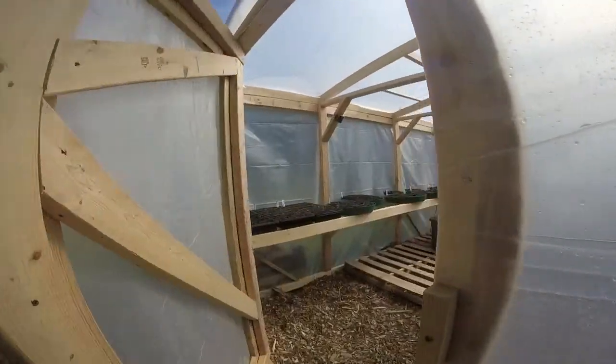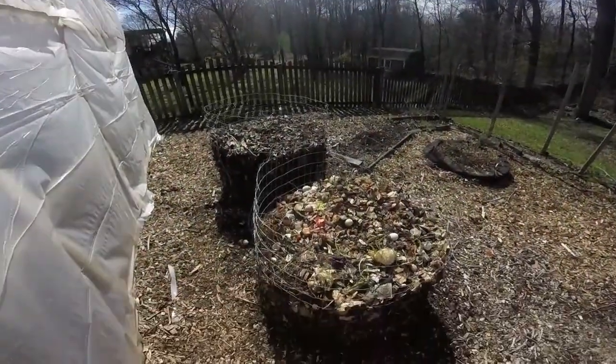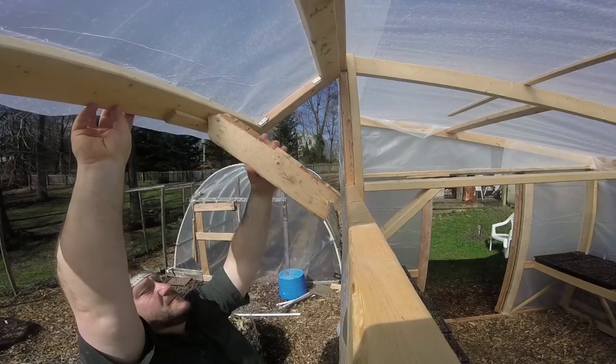Looks like it worked pretty good. We're gonna vent out the nursery greenhouse — got rather warm in here.